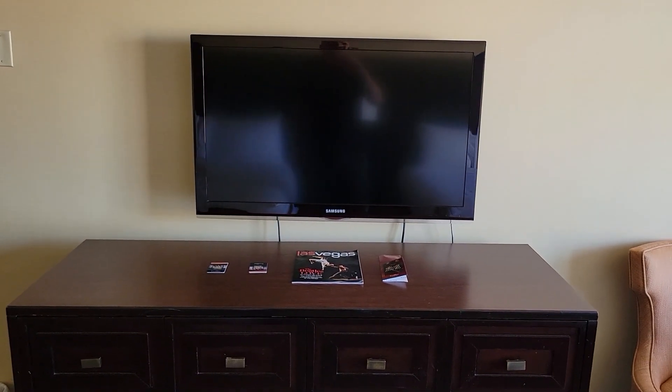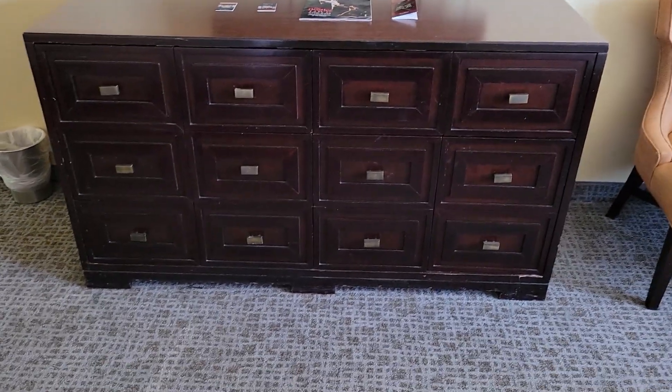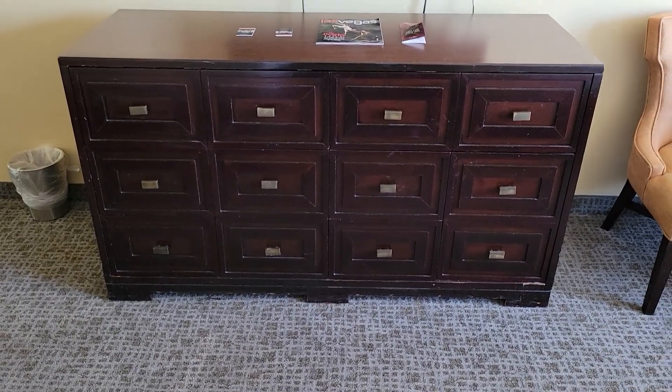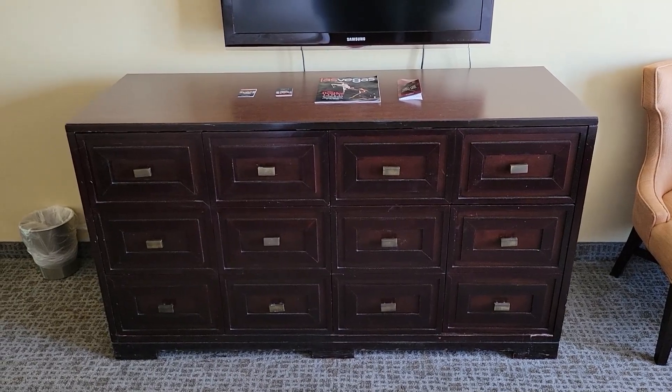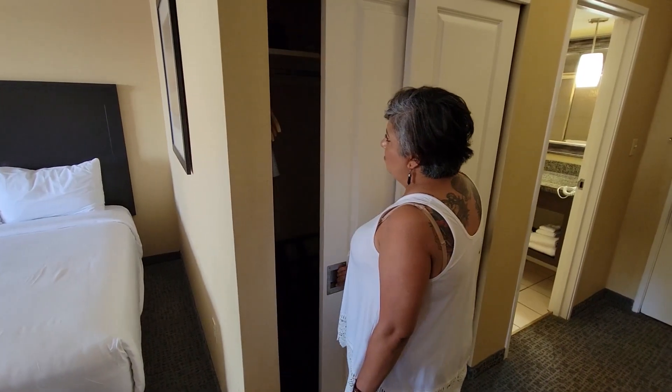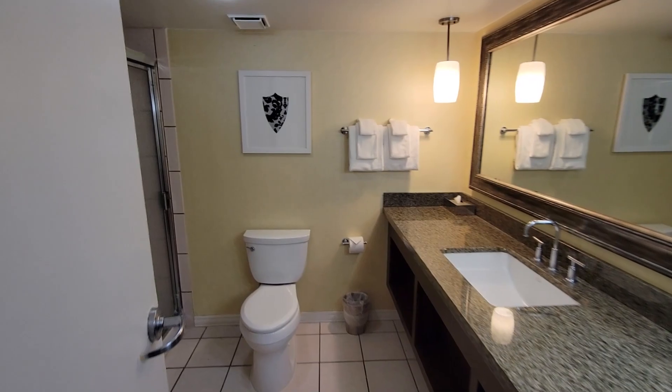There's a smaller TV, maybe 37 or 42 inches, and lots of drawer space to store your clothes if you're staying for a longer period. The furniture is a little outdated but the room smells fresh and looks fresh. There is a closet without the barn door style, which I'm a big fan of. There's an iron and ironing board and a lot of space. One thing I didn't notice is there's no safe — I can't find it, so I don't think there is one.